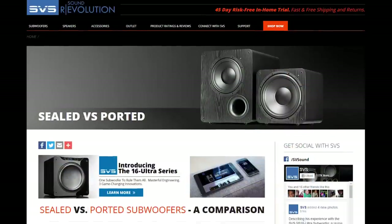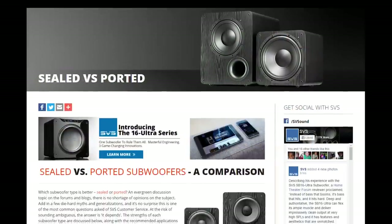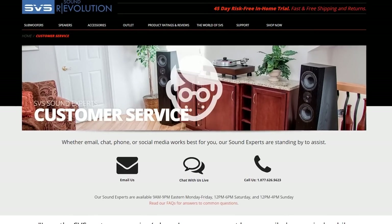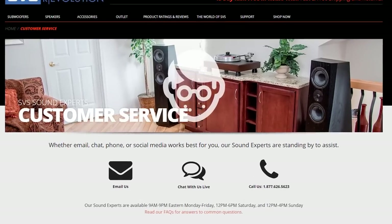Exactly. Remember that a sealed subwoofer can give you a no-compromise experience for music and home theater, provided the room size and the playback level is consistent with the limits of that subwoofer. And ported can also give you an excellent music experience. If you want more information about ported versus sealed subwoofers, check out our site at svsound.com. And if you have specific questions, contact our customer service team via email, chat, or phone, and we'd be happy to help you out with system optimization.